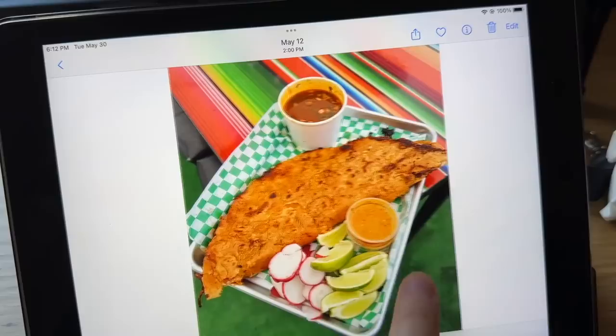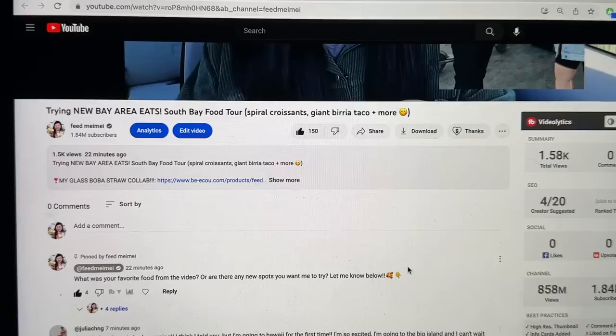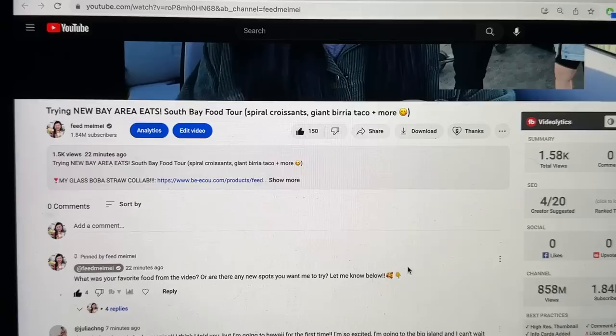I finished my call and now I'm about to work on the thumbnail for the video I just finished. I had Jessica help me cut out these different thumbnail poses I could use, and I also have some extra photos of the food from that video. I'm gonna use these to make my thumbnail. I finally finished my thumbnail and got my video up!